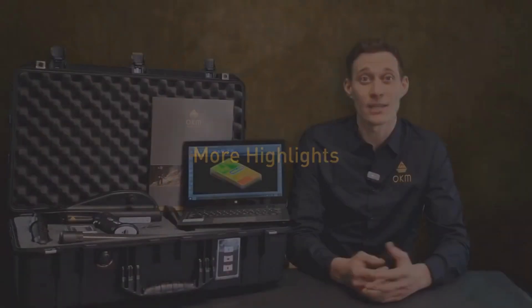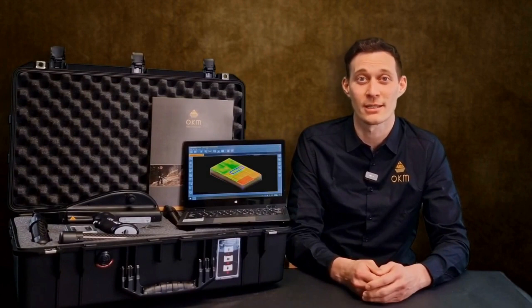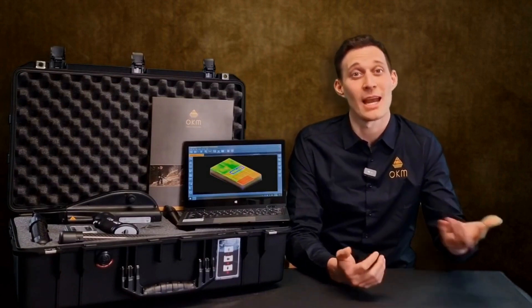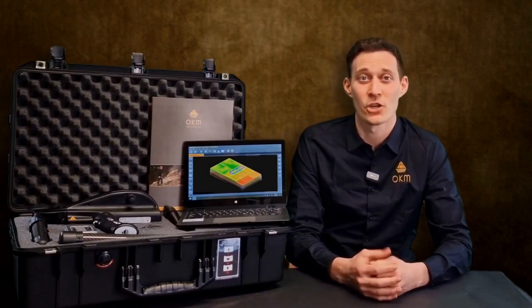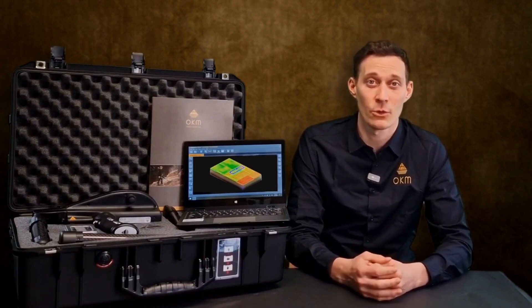The Delta Ranger comes with more highlights that take treasure hunters further and offers user-oriented features like the digital compass. We also have adjustable magnetometer sensitivity, visual target indication, and as always multilingual operation in up to 14 languages.